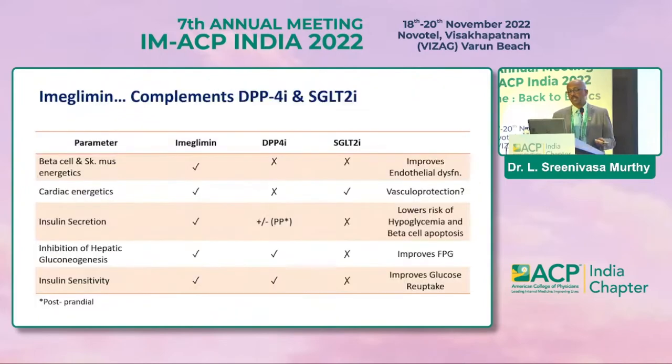An interesting aspect is that imeglimin's mechanism of action complements DPP-4 and SGLT2 inhibitors. At the beta cell and skeletal muscle level, imeglimin provides cardiac energetics, insulin secretion, inhibition of hepatic gluconeogenesis, and insulin sensitivity — complementing some actions that those classes of drugs cannot perform.